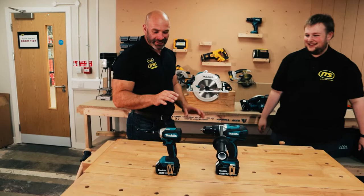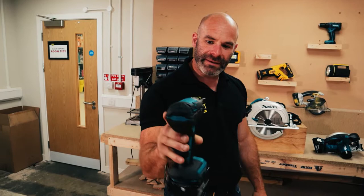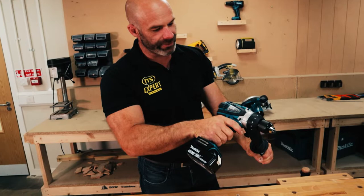I chose these two tools as a pair because that's often how they get used and certainly how they get purchased. The impact driver is a mid-range model — we use it for winding in screws, hex head bolts, all kinds of different fixings — and that particular model has never let me down. It's done everything I've ever asked of it.